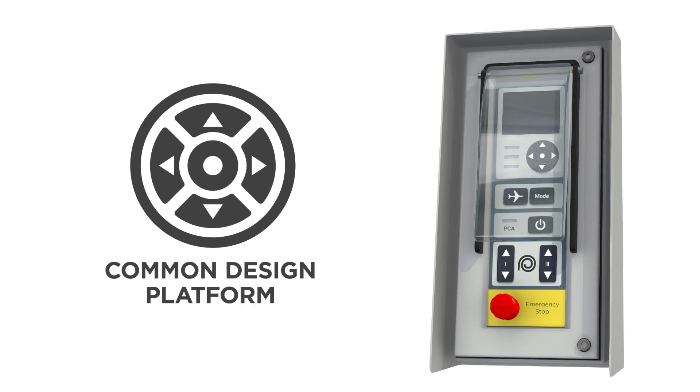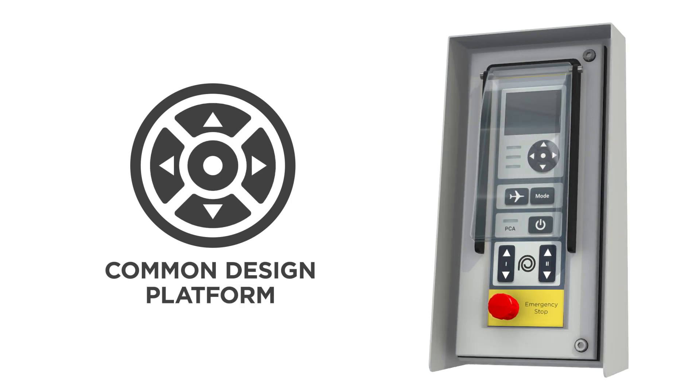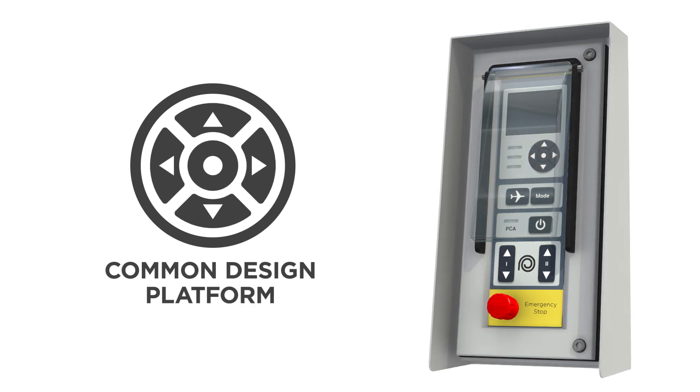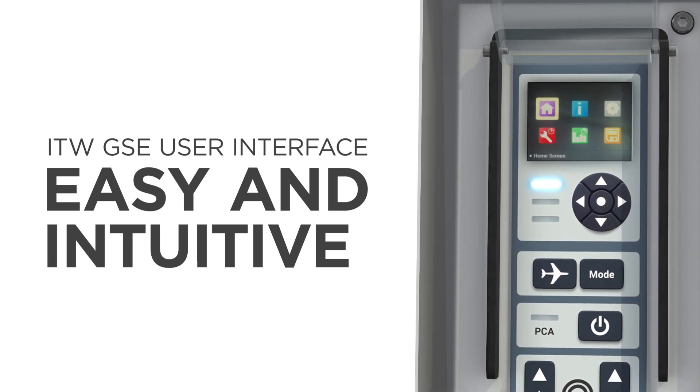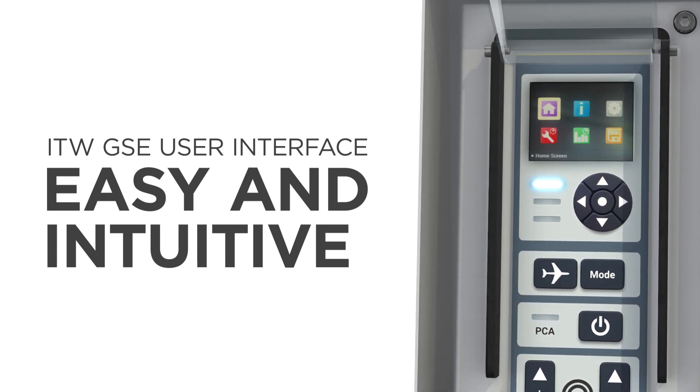The backbone of all ITW GSE design is our common design platform that offers significant advantages. All products are equipped with the ITW GSE icon-based user interface. It is easy and intuitive to use, just like a smartphone or tablet.